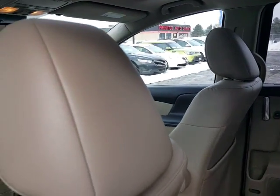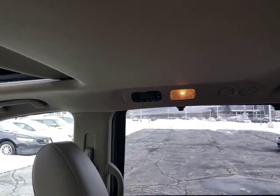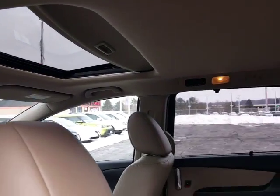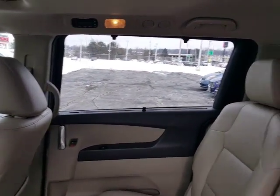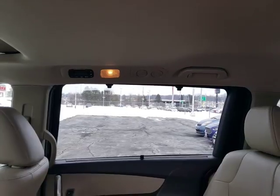Three-way climate control — you're going to have the controls for your rear passengers right up here on the ceiling. You're also going to have your sunroof, which is a tilt and a full slide. You're going to have slide-up sunshades that actually slide up and latch on hooks so you can block out the sun yet still open your windows.